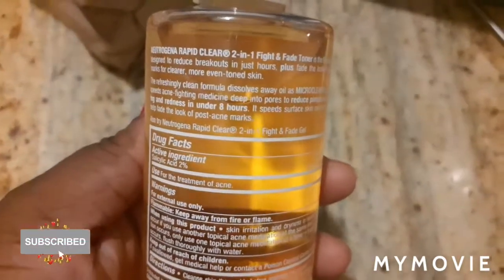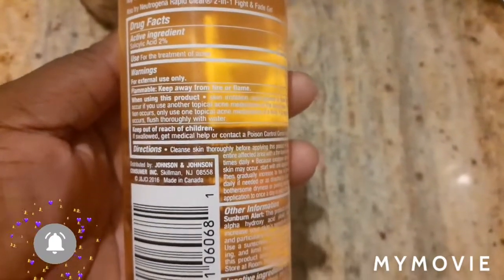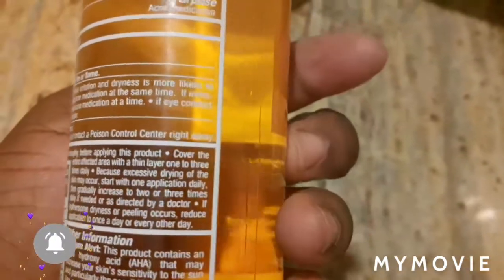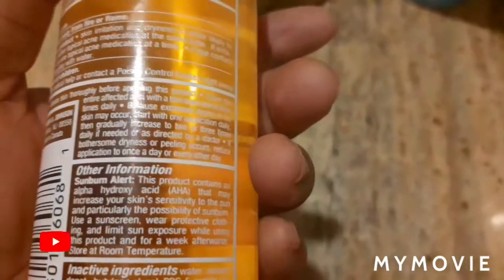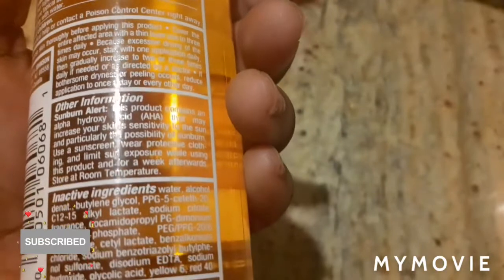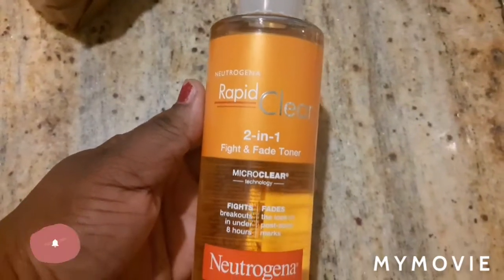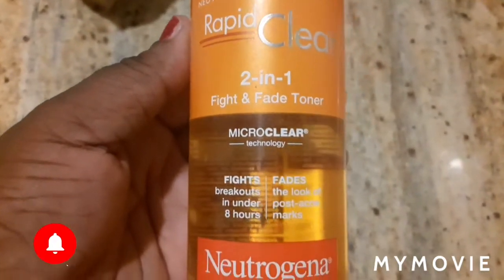So the person that recommended this Rapid Clear Toner to me was somebody from the UK, and he was saying that he had some whole-lip acne — like really bad acne. The person didn't really want to disclose their picture because some people don't like to show their face, and you have to respect that. He had some really bad acne and this is what he used to help take away the redness and swelling.